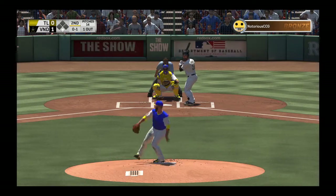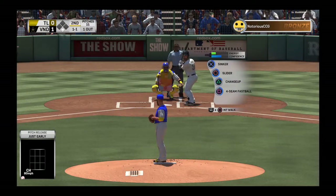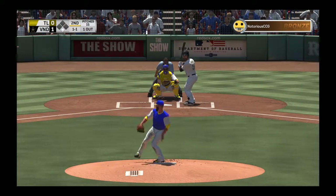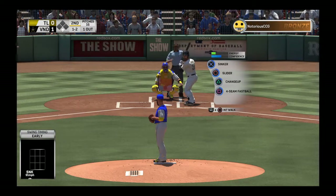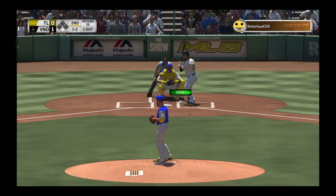0-1, here's the pitch. Off-speed pitch in the dirt as he takes it for a ball. From the wind-up, the 1-1 pitch — a swing and a miss at a ball, one and two. That is a good pitch — a sinker down with that kind of movement is really hard to hit. No wonder he's swung and missed.